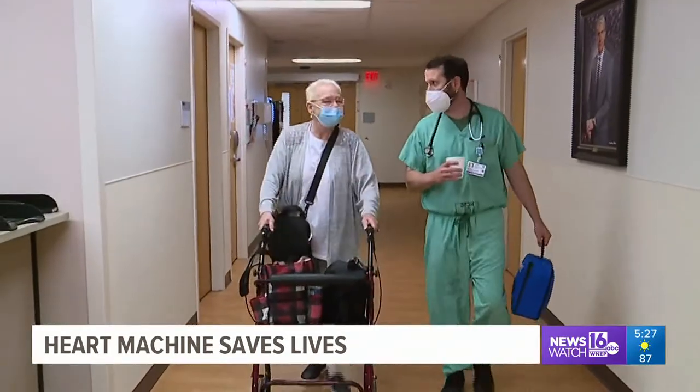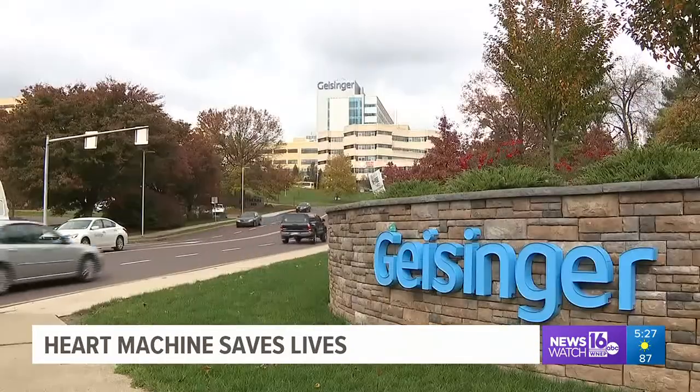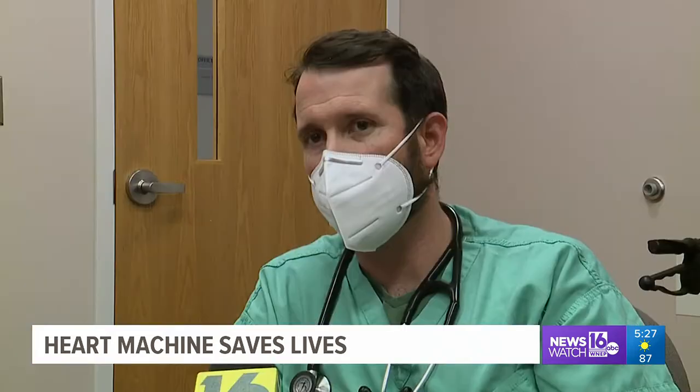That is when Suzanne's primary care physician recommended Dr. Brendan Carey at Geisinger Medical Center near Danville. He leads their LVAD program — a mechanical device that can be used in patients who are otherwise not transplant candidates, and it basically acts as an assistance to the failing heart.